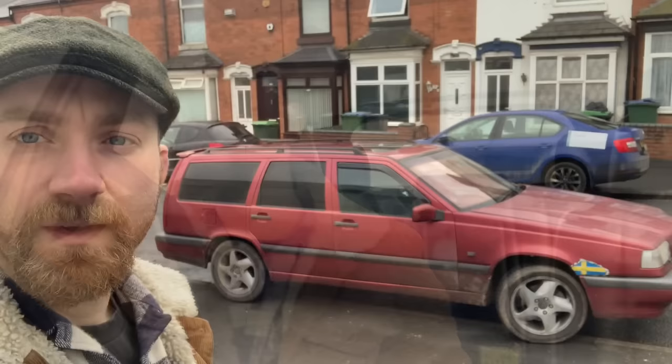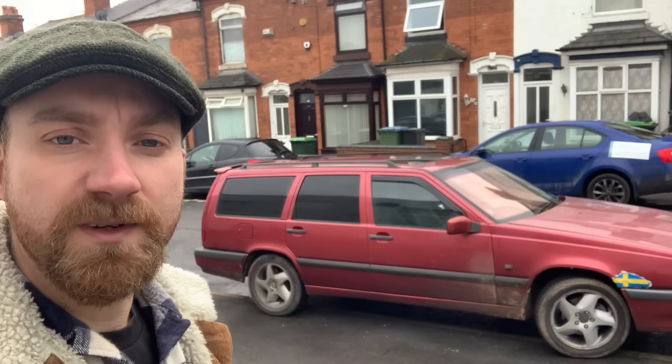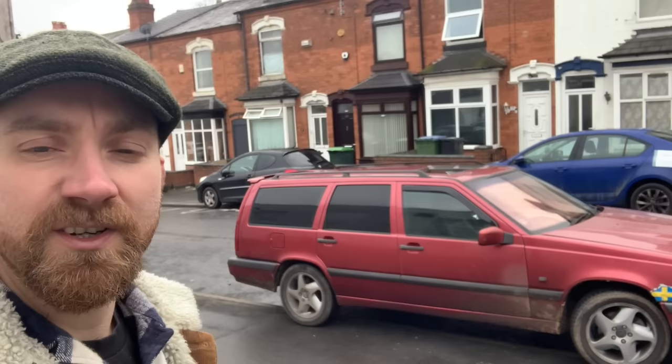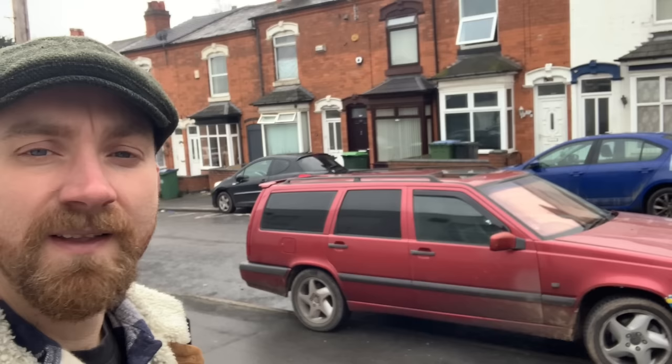Good morning and welcome to a very special video. I am actually buying a car, which is odd - you know, being the YouTube channel name 'Jeff Buys Cars' and all that. You'd think now that I have a couple of YouTube followers, making all the big bucks, I can afford to go and buy one of my favorite cars - a Volvo 850. But no, we're actually buying the highest mileage Volvo 850 T5 in the country, or at least I think it is.